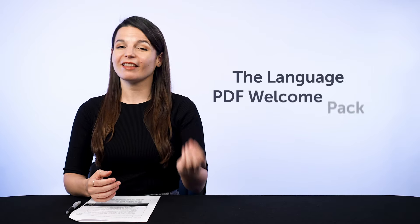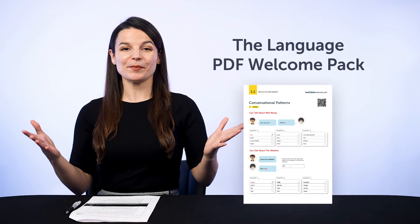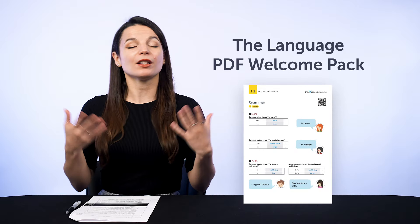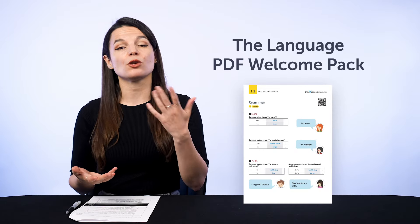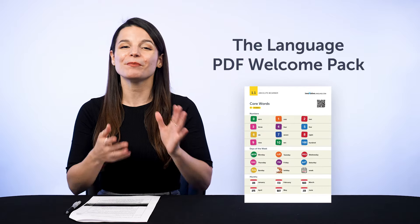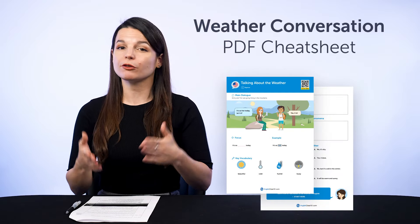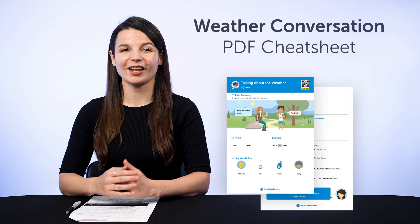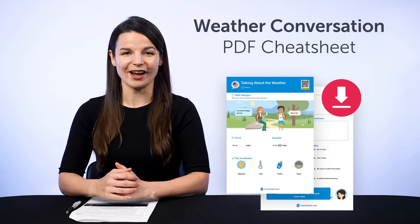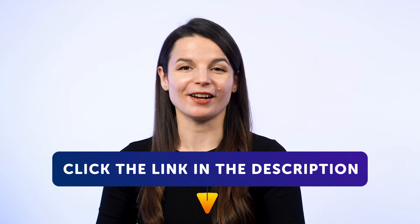First, the Language PDF Welcome Pack. New to the language and not sure where to start? Start with the basics. With our Welcome Pack, you get a bundle of PDFs giving you a quick overview of the alphabet, grammar, key vocabulary, and all the basics you must know. And second, the Weather Conversation PDF Cheat Sheet. You get a simple dialogue plus tons of weather vocab, so you can fluently talk about the weather in your target language. Download the PDF Cheat Sheet for free right now. To get your free resources, click the link in the description below right now.